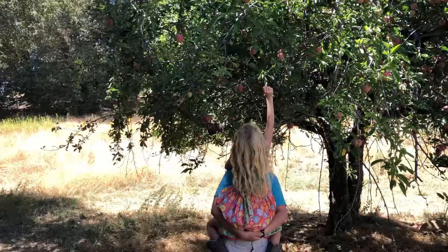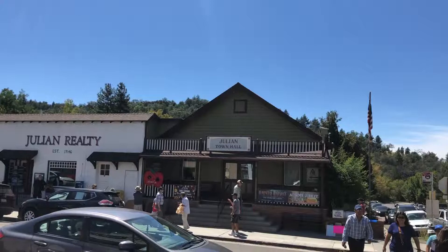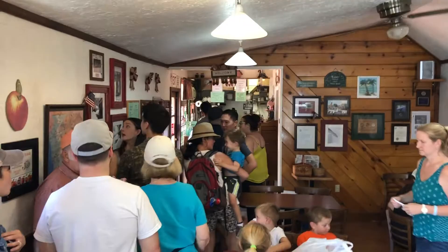No trip to Julian would be complete without stopping by the old town of Julian, which is a mid-1800s mining town. There are a lot of fun shops here. Our favorite place to hit is Apple Alley Bakery — they have the best apple pies. Yes, we think they're better than mom's and the Julian Apple Pie Company. It's a little window, go in. Our favorite is the apple boysenberry.